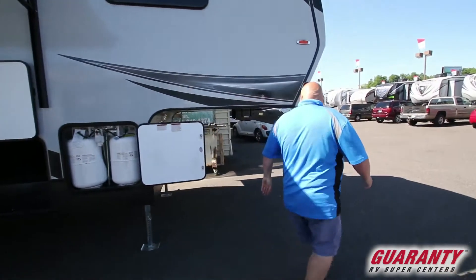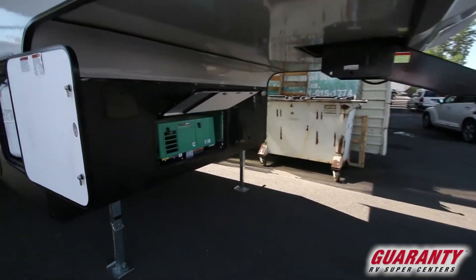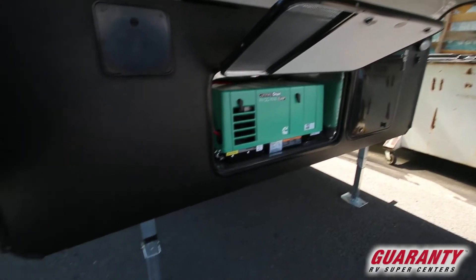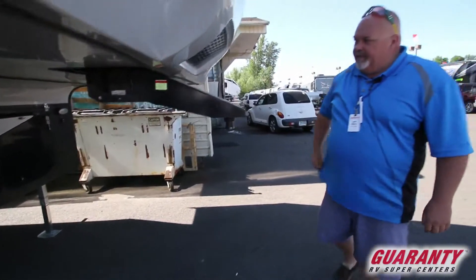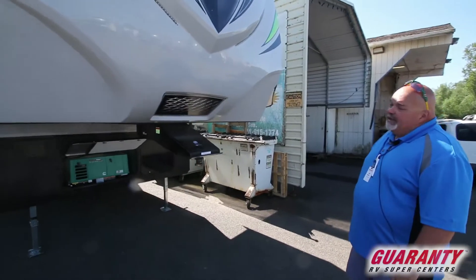We've got a nice little generator right here, 4000 Onan, electric jacks, some neon lights out here in front. But this is our 28 SAG Attitude fifth wheel.